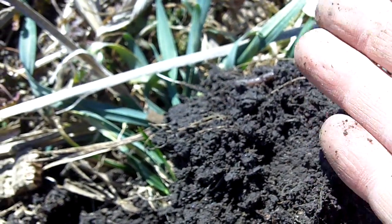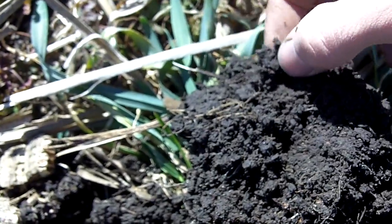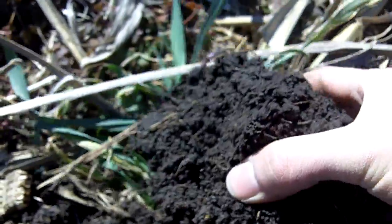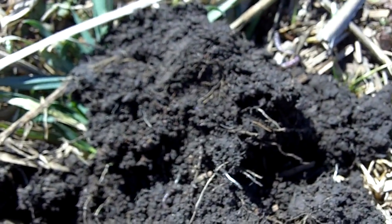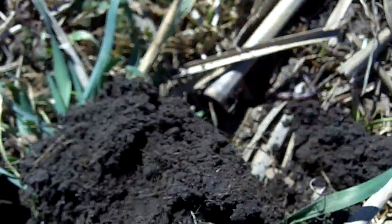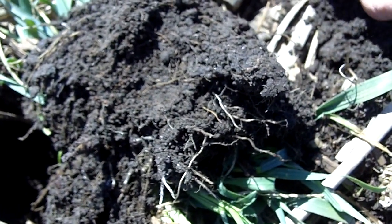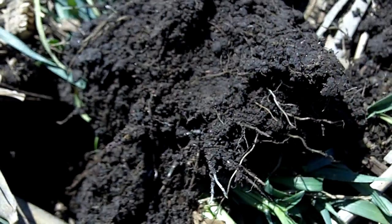You have these white roots that are feeding all your smaller biology, and that earthworm — if you have three or four earthworms per shovel full, you know you have 20 to 30 times more microorganisms working for you. That is the power of cover crops and feeding our soils year-round.